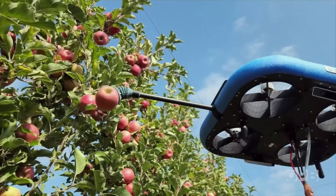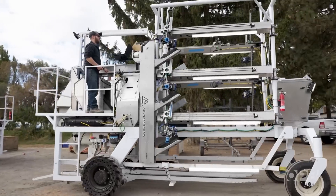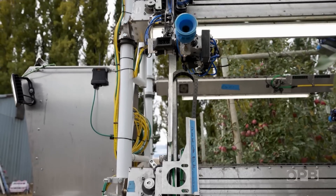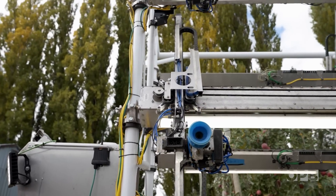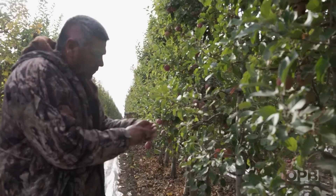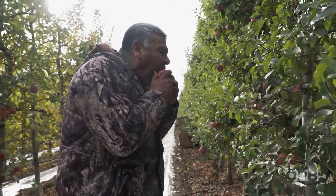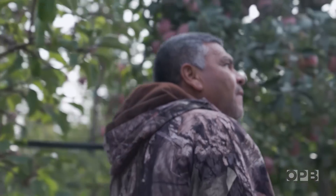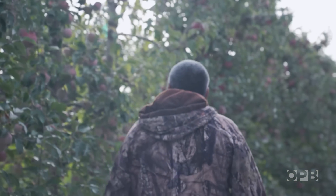One thing is clear — robots are here to stay. And with increasing labor shortages, they're becoming more common in orchards and farms across the country. It's not like it before. Everybody wants to work, and right now there's more young kids looking for a lot of easy jobs. So I think that robots are going to help more doing the labor in orchards.